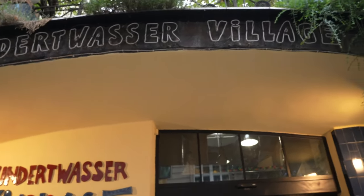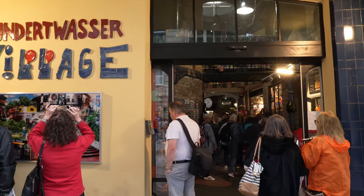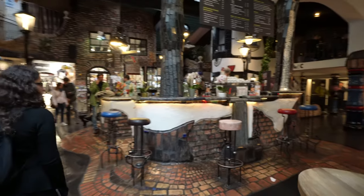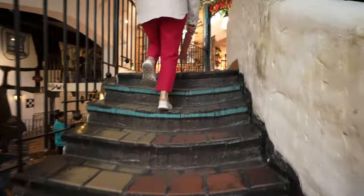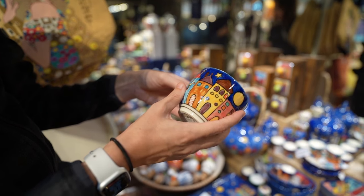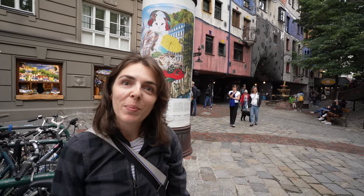I think we're about to enter the Hundertwasser village. Let's go check it out. I really like the philosophy behind it — we're very out of touch with nature. Taking natural elements and working them into the architecture and the way that something's built, I really think is cool. Our house is from the 30s and none of it is in a straight line, so Hundertwasser would love our house in Seattle.